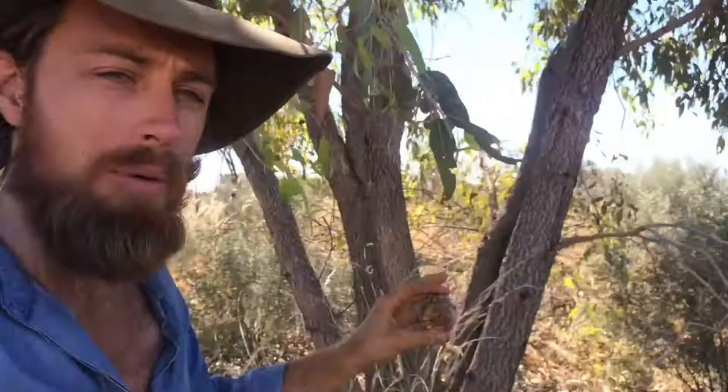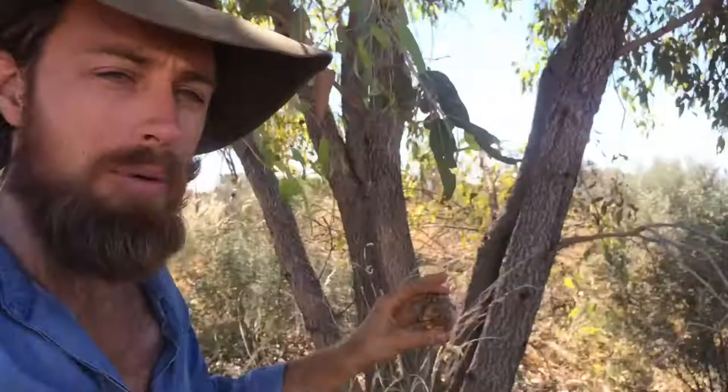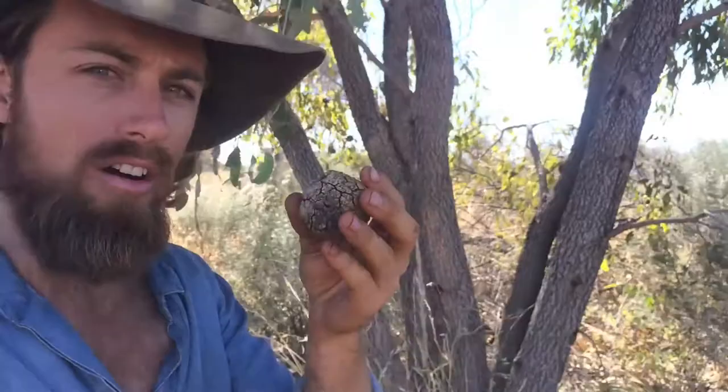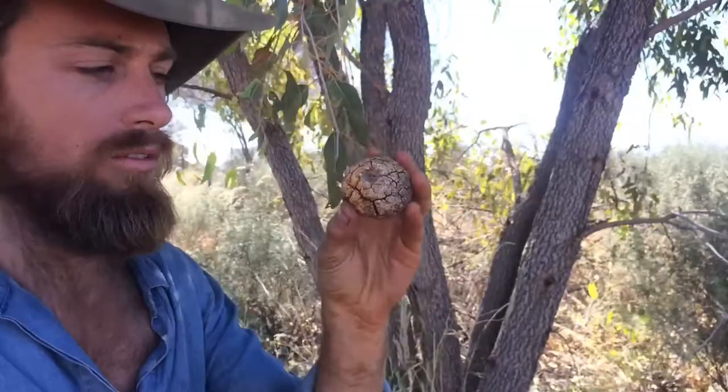Inside there's a parasitic insect larvae. These guys bore into the tree and as a result the tree makes this gall. Now you can eat the insect larvae, but the pith inside here tastes a lot like coconut, and I'm going to grind up some of it later and add it to a damper - make a bush coconut damper.